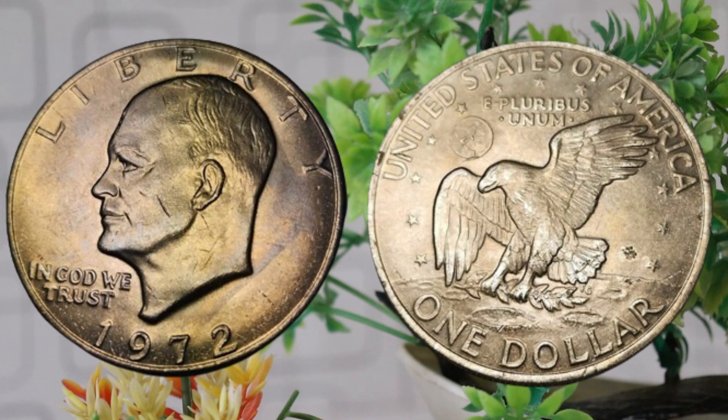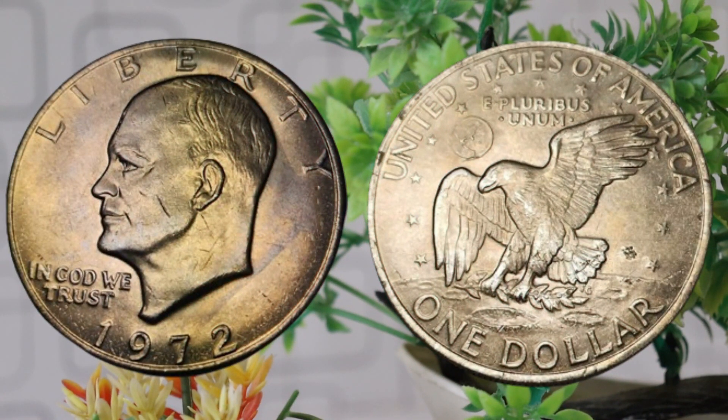Now let's talk numbers. As of 2023, the market value of a 1972 United States $1 coin can range from $54,000 to $60,000, depending on its condition and any unique features. Keep in mind that these values can fluctuate based on market demand and other factors. In conclusion, the 1972 United States $1 coin is not only a piece of currency but also a symbol of American history. Whether you're a seasoned collector or just starting your numismatic journey, exploring the stories behind these coins can be truly captivating.